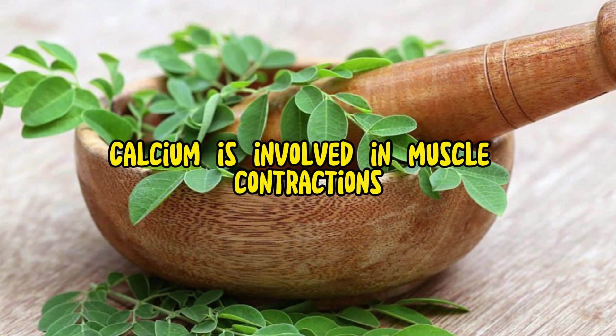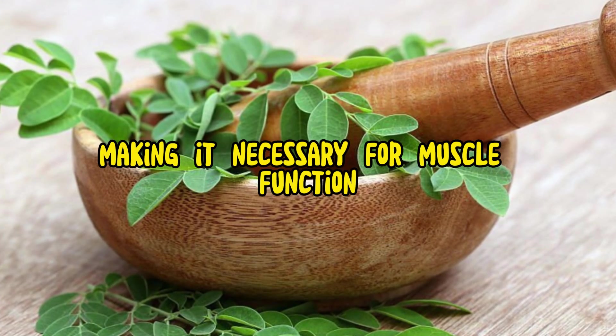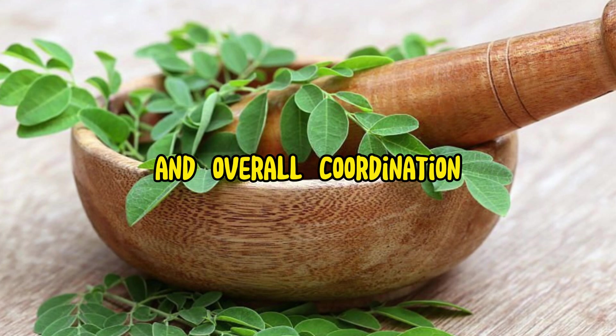Muscle function: Calcium is involved in muscle contractions and nerve signal transmission, making it necessary for muscle function and overall coordination.